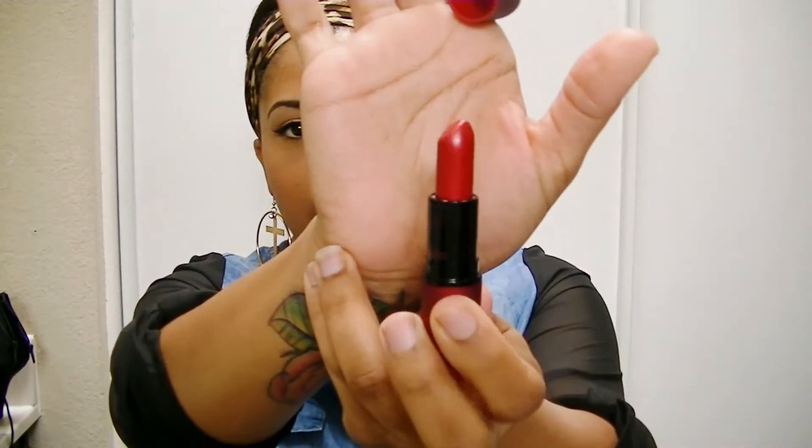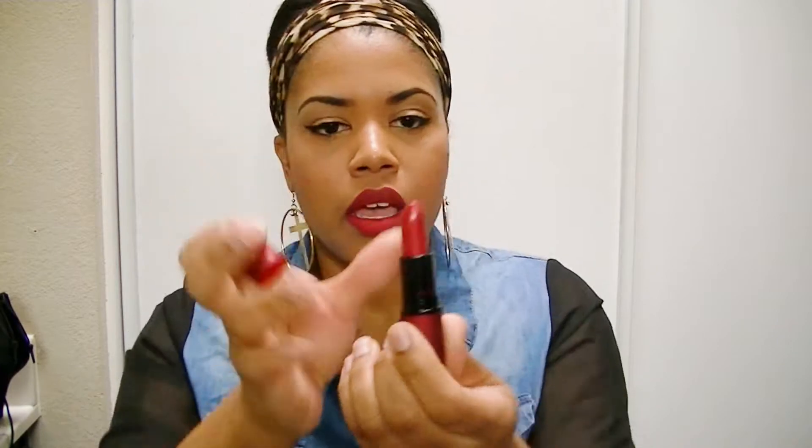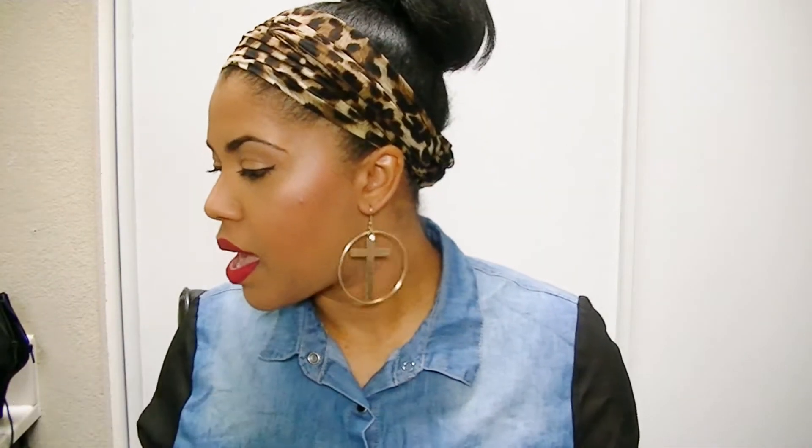The next one I got is the Viva Glam Rihanna, and it's this pearly orange-red color. I love this color — it's so pretty, really shiny, a luster finish, super pretty. If you want to see how that looks on me, go ahead and follow me on Instagram at dominicanrican88. And that's all the makeup that I got.